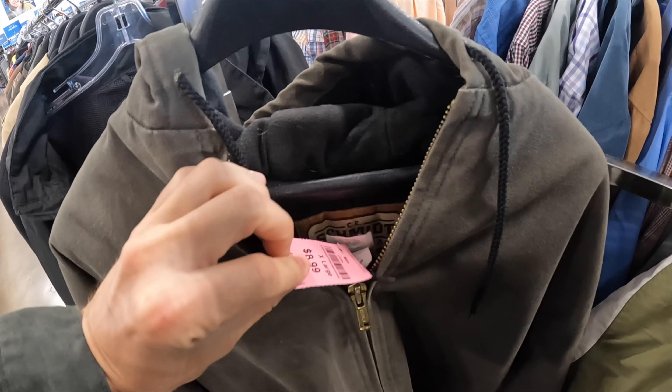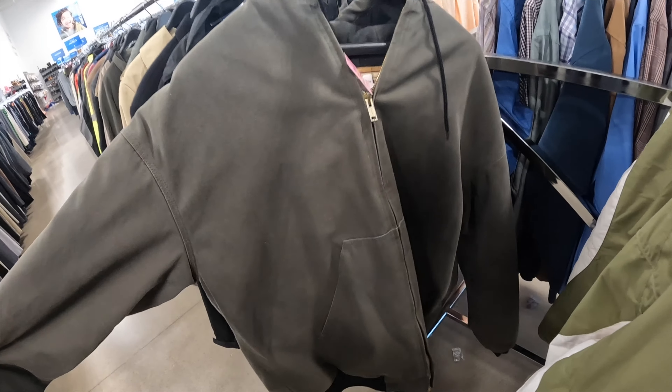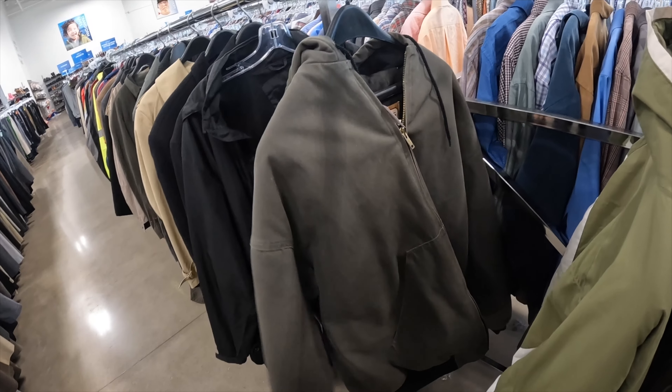Schmidt workwear jacket — it's going to be $9. It's like a Carhartt style. I think it's got to be worth more than $9, probably $30 plus shipping or so.